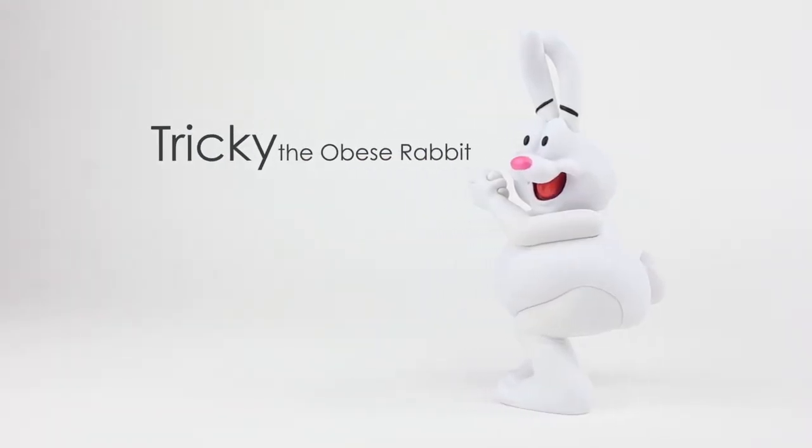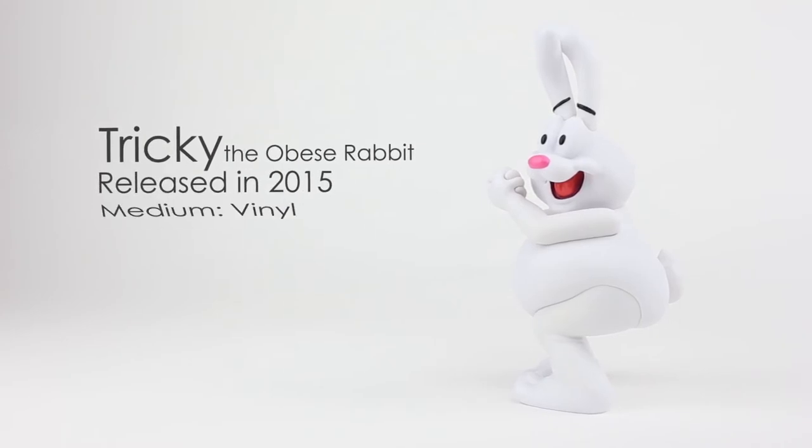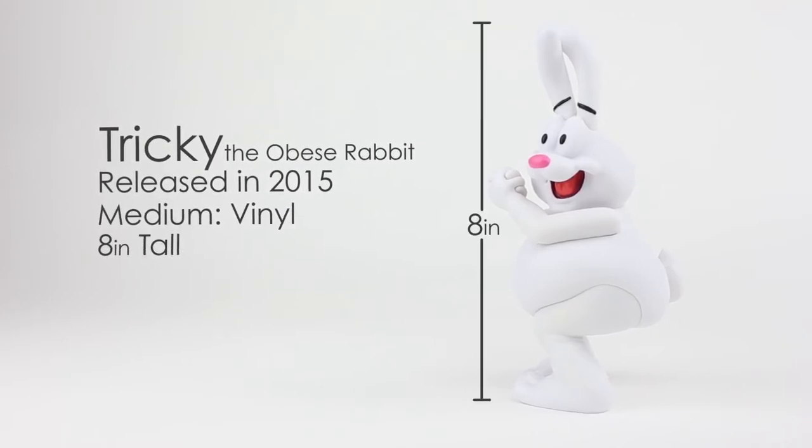Here with Tricky, you get a fairly large designer toy, which was released in 2015, and is made of vinyl and stands 8 inches tall.